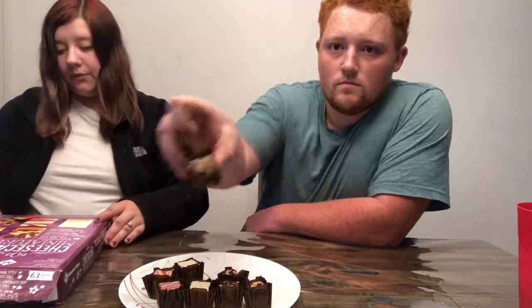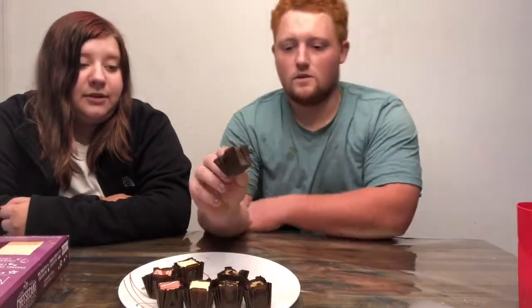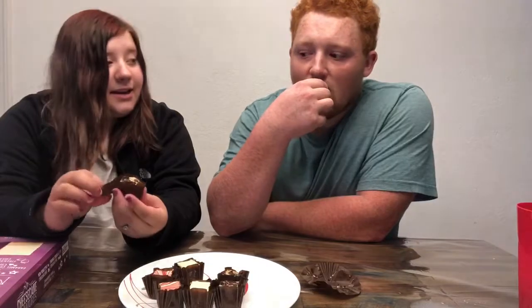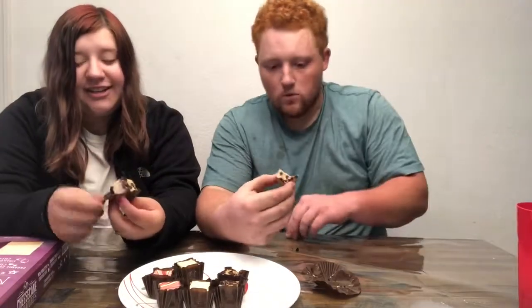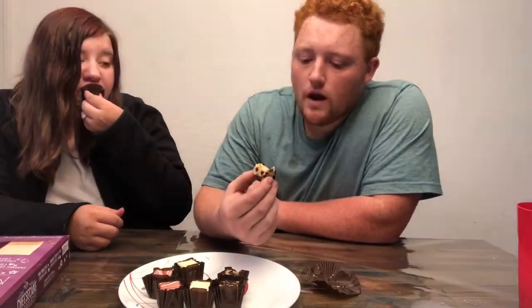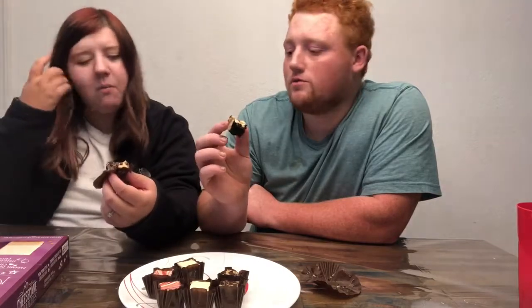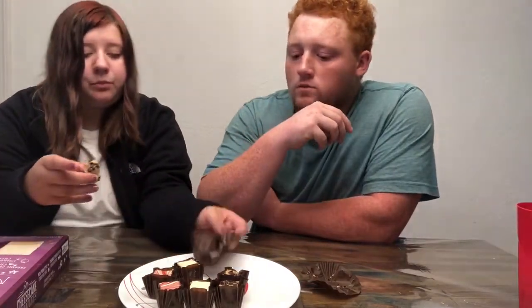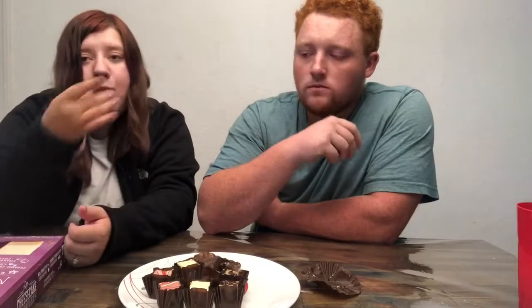We're trying the caramel chocolate chip one first. He never waits for me, he just goes right in there. The bottom is like an Oreo type of crust — you can definitely taste the chocolate chips, it's pretty good. And the caramel... this is really good.